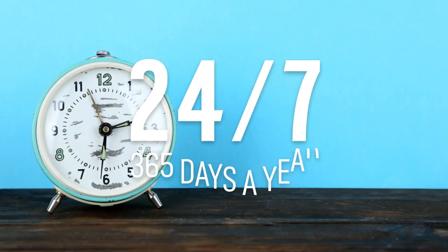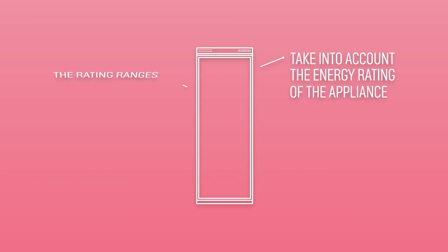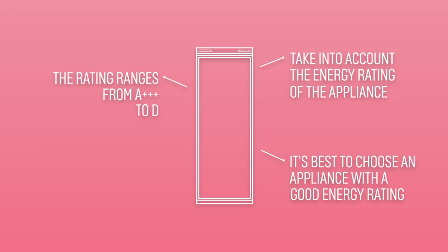As the appliance will be on constantly, it's important to consider the energy rating. The energy rating ranges from A++++ to D. Choose an appliance with a better energy rating if you want to do your part for the environment and save some money on your energy bills too.